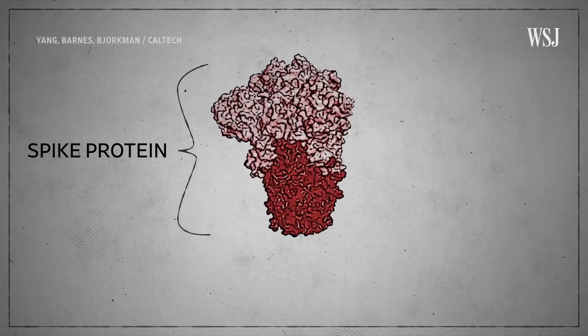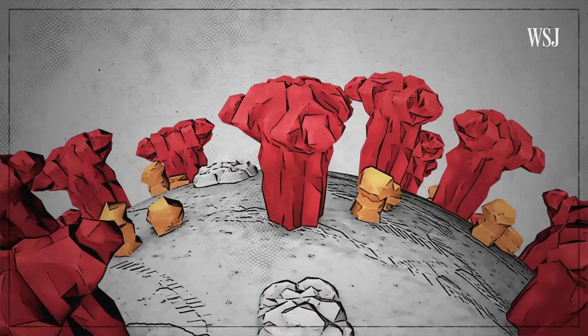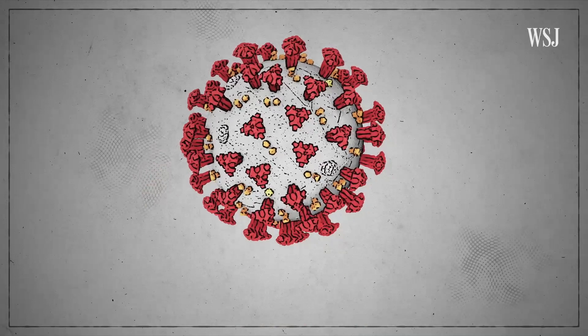This is a spike protein. It's what gives the coronavirus its unmistakable look. And scientists think it may be the key to why new variants of the virus are becoming more transmissible.